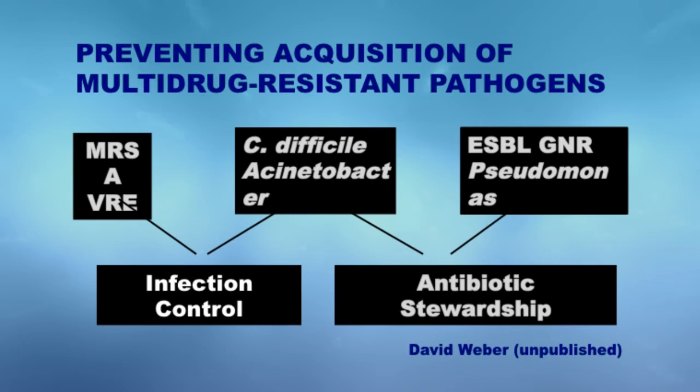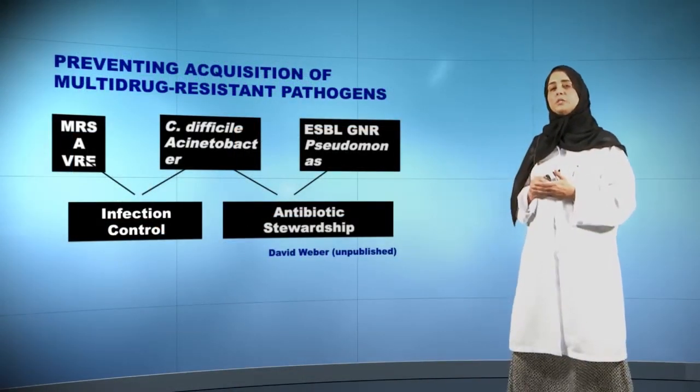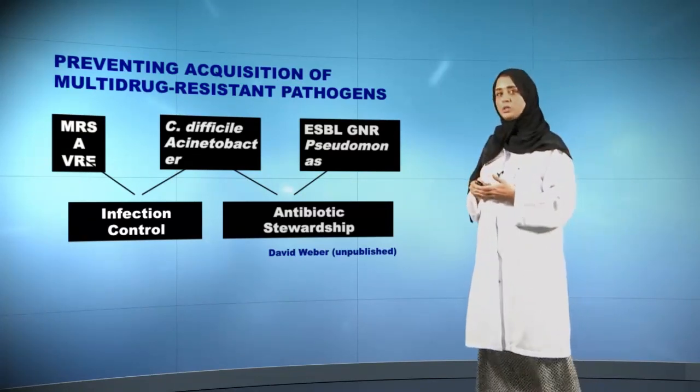Infection control practices — that is not only the responsibility of the infection control department, but every single one of you is responsible to behave in the appropriate infection control practices and procedures. And the second element is the antimicrobial stewardship programs, where you as a prescriber and healthcare worker have a major role in making sure that these programs are successful.